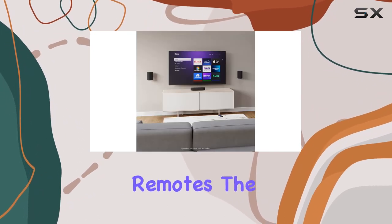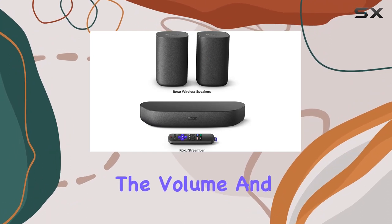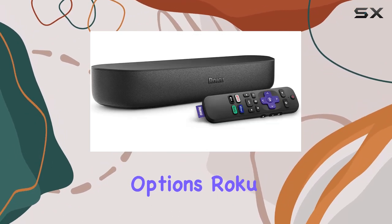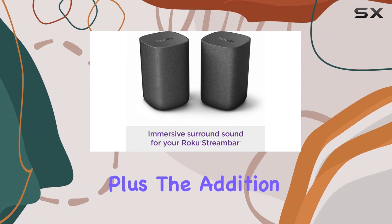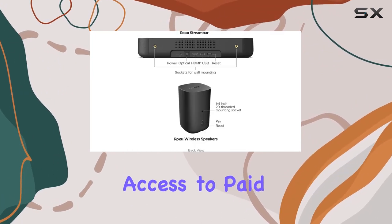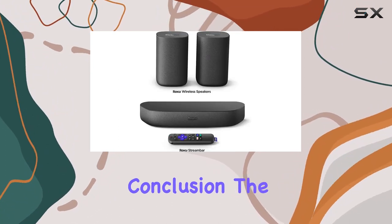Say goodbye to juggling remotes. The Roku voice remote lets you power up your TV, adjust the volume, and control your streaming all with your voice. In terms of streaming options, Roku has you covered — it boasts more top streaming apps than any other TV platform in the US, plus the addition of free live TV and local news, along with access to paid services like Sling TV.